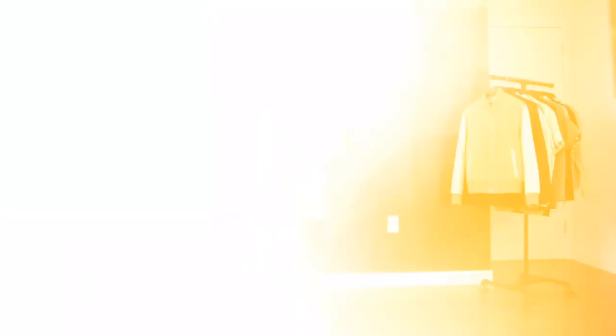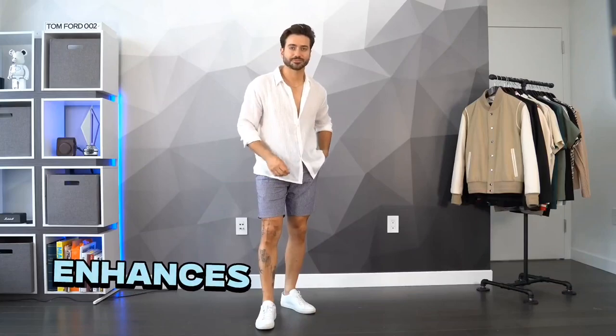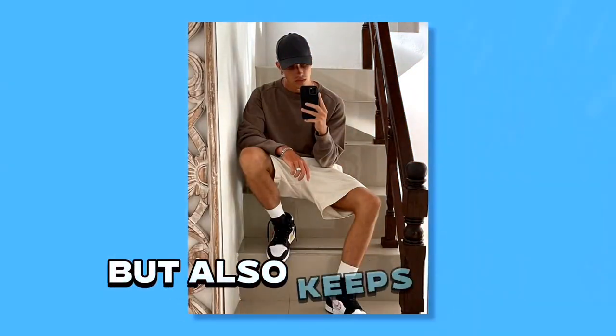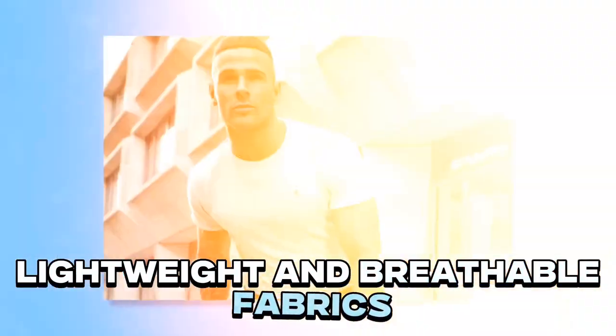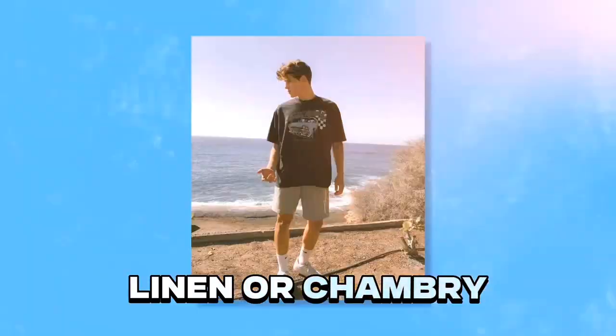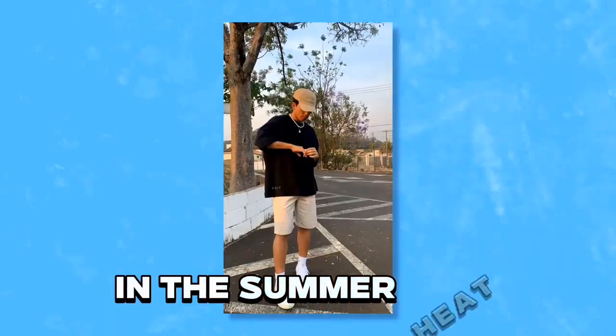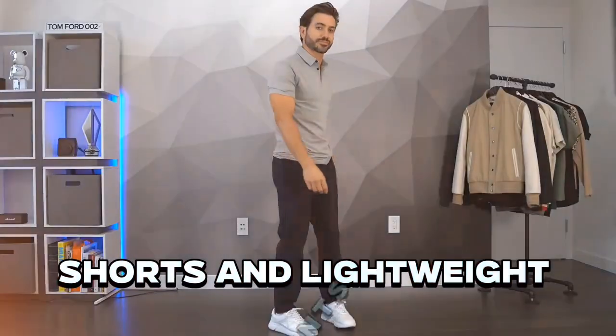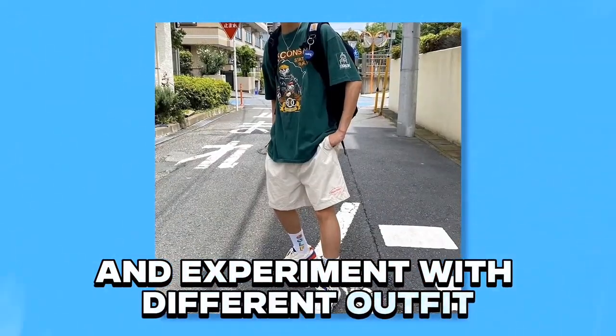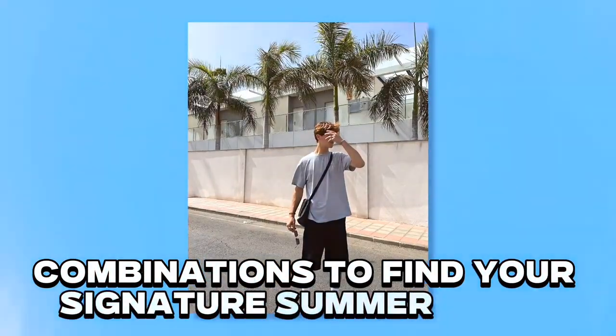Step 7: Summer fashion. Dressing well in the summer not only enhances your physical attractiveness but also keeps you comfortable and cool. The key is to choose lightweight and breathable fabrics like cotton, linen, or chambray to stay cool in the summer heat. Invest in essentials such as t-shirts, button-down shirts, shorts, and lightweight pants, and experiment with different outfit combinations to find your signature summer style.